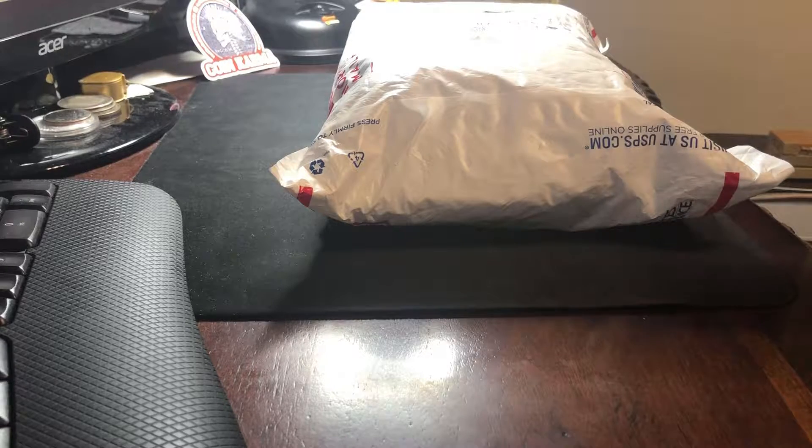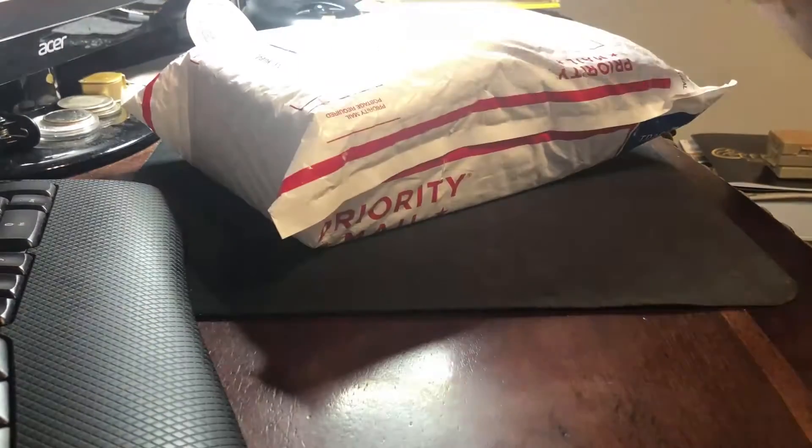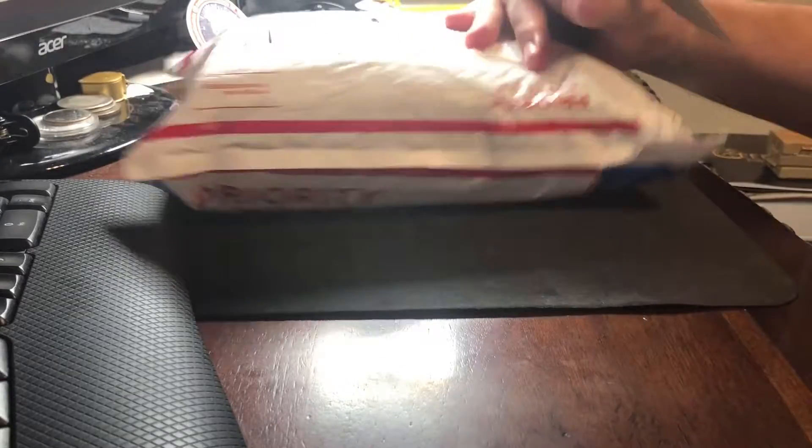What is up YouTube? Value Hunter coming back with another unbox video, or unbag video in this case. I got this in the mail today, and you can kind of hear what's in here. Something's busted open inside, and I'm not sure what it is, but we'll get right into it and find out what's here.